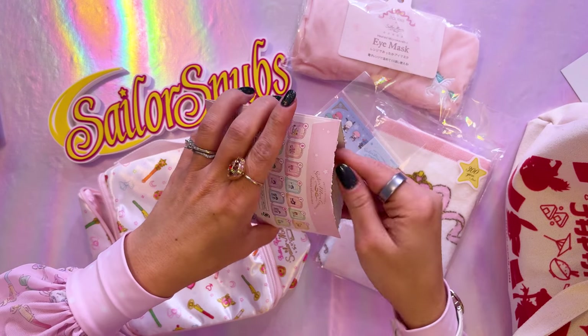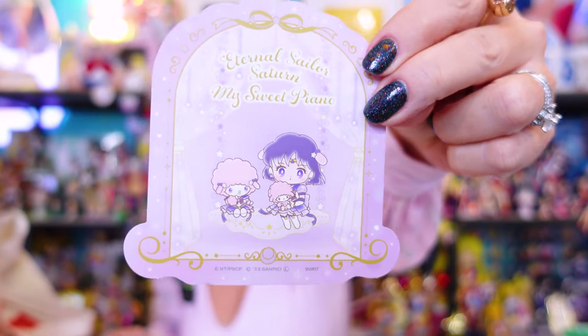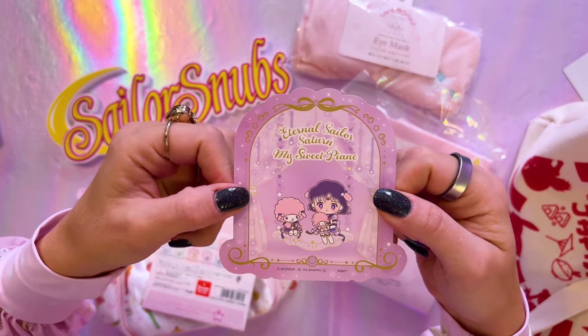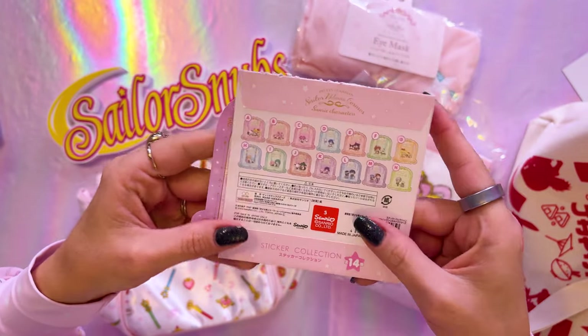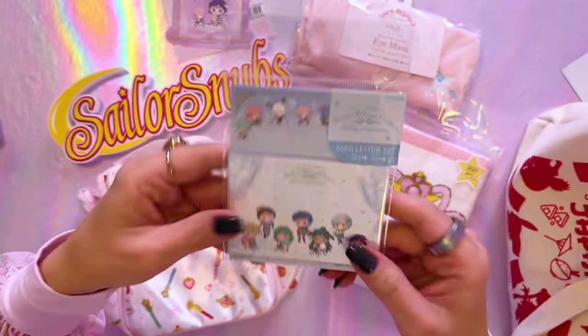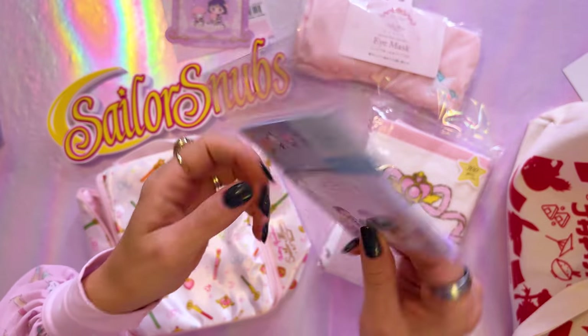Let's see who we got — oh, it's my favorite character! It's Sailor Saturn! That makes me so thrilled. If I were to buy one of these outright, she's the one I would have purchased. It says 'Eternal Sailor Saturn' and then 'My Sweet Piano' — so cute. These are Sanrio collaboration stickers and you could have gotten all sorts of different characters including the Starlights too. I also adore these little mini letter sets — super cute, with little envelopes and writing pads.